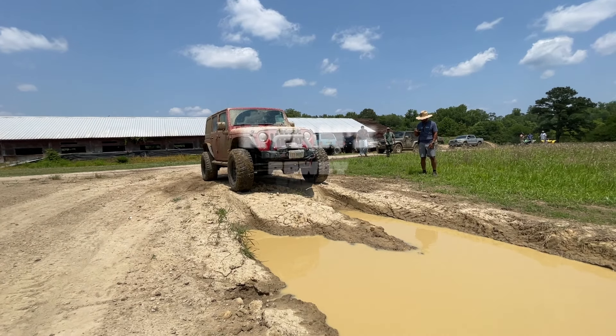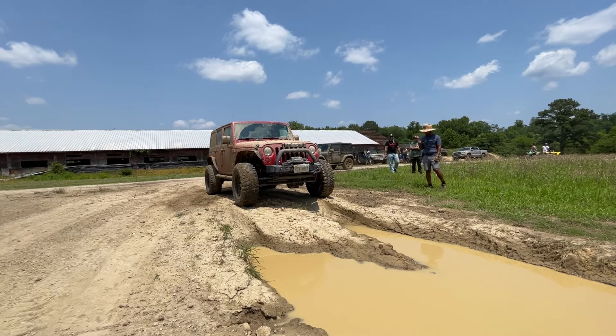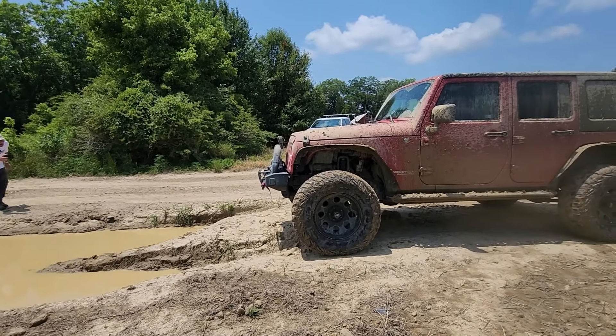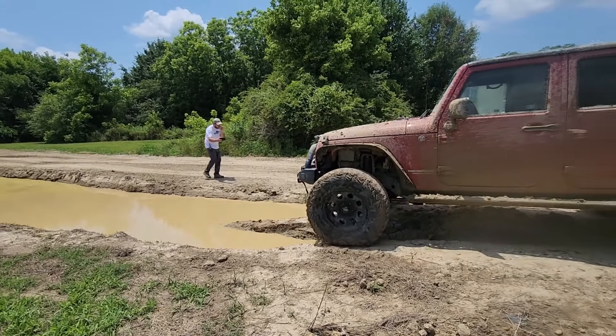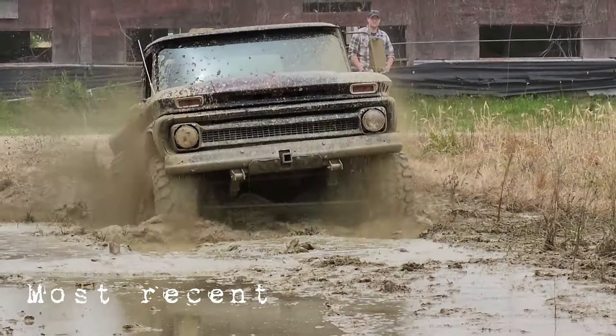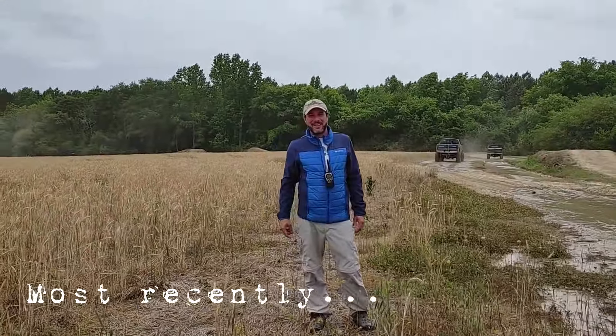Alright, we've got our first deep mud hole participant of the day, this here Rubicon. I just got through warning this driver that this hole most recently was dug out by 44 and a half inch boggers and two wheel drive. Mud trucks are fun to watch.